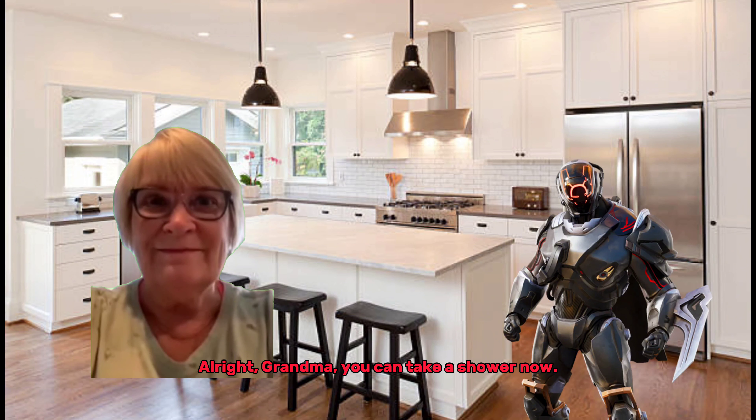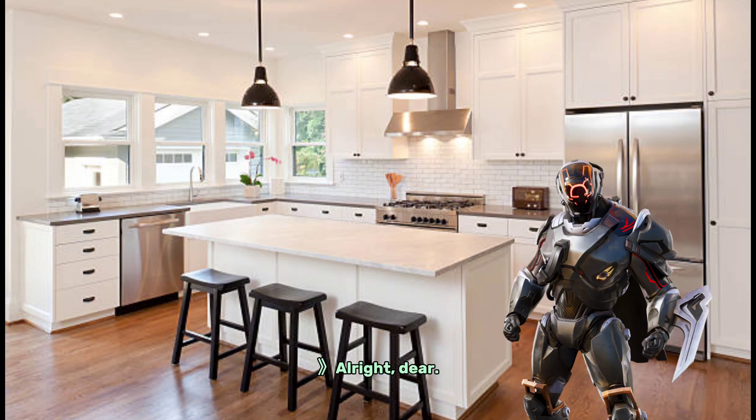All right, Grandma. You can take a shower now. All right, dear. I'll send you the bill.